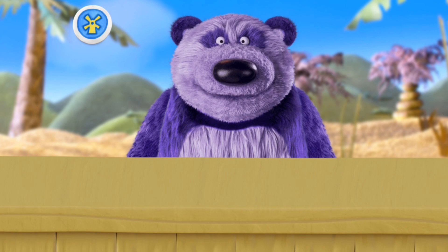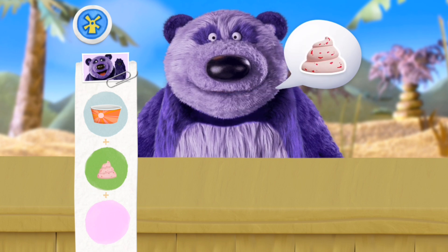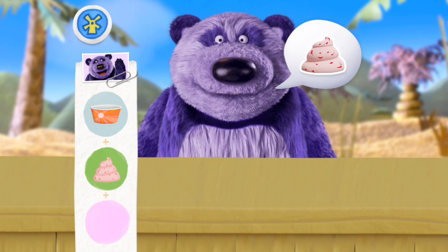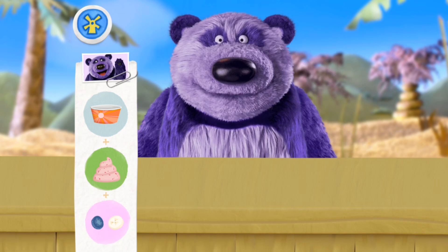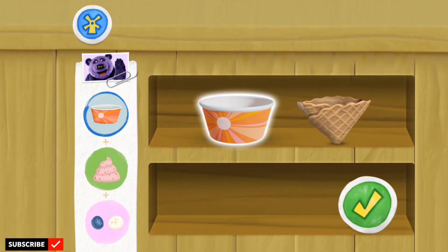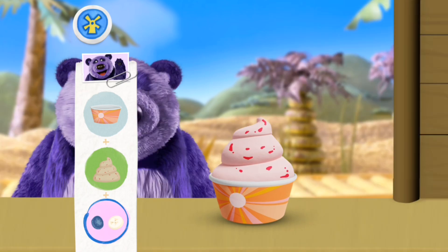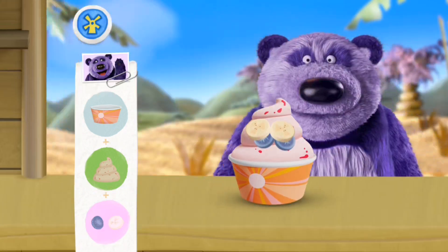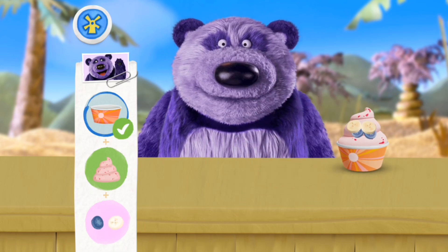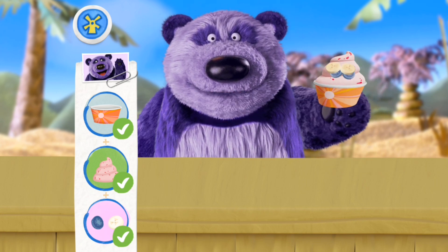Let's see who's next! Purple Panda! Hi! May I have a cup? With strawberry froyo, crumble berries, and bananas, please! You're doing great! Here you go! Oof! Ayo! Thanks!